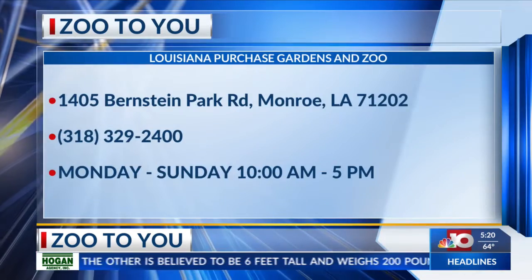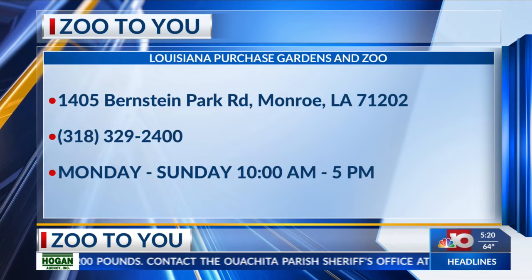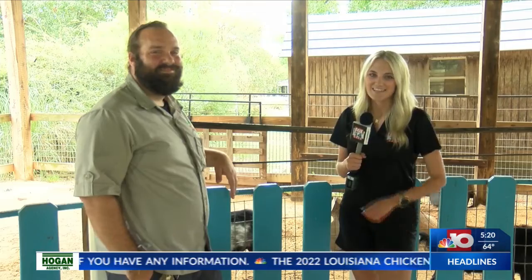Oh, that sounds super fun! Of course, the location of the zoo and the times that they're open is there on your screen as well. Danny, thank you so much for letting us come out here and hang out with the goats. Thank you all for coming out. We're going to have more news and weather after the break. Stay with us.